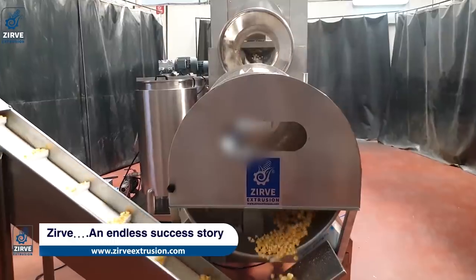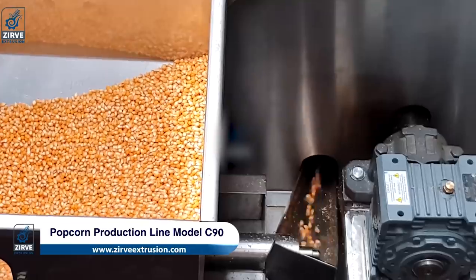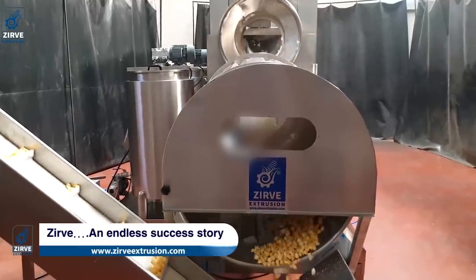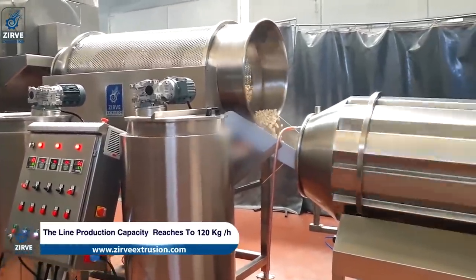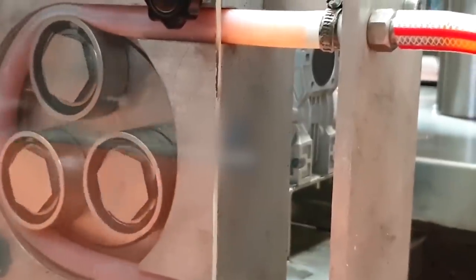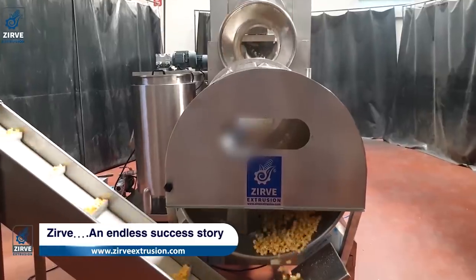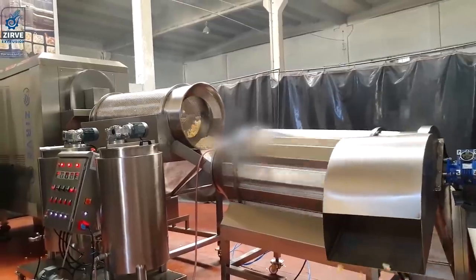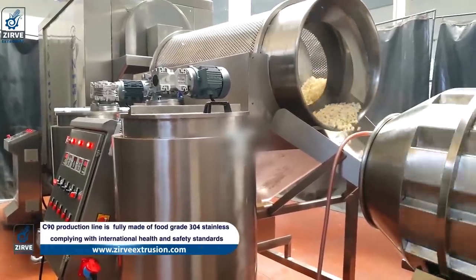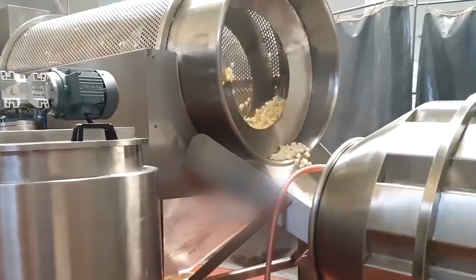Popcorn. The last equipment we'll show you today is another processing line, this time for popcorn production. The equipment consists of several machines that work so smoothly that they're able to produce 130 to 150 kilos of ready-to-eat popcorn every hour. The first machine is a popcorn machine which works with un-popped corn — the high temperature makes the kernels explode and turn into popcorn. Notably, the corn is heated using hot air rather than oil, which improves quality and saves money. The next equipment is a sieve which removes the kernels that didn't pop. Popcorn can then either be packed or sent to a station where it will be poured with caramel or sprinkled with flavor additives. The manufacturer of this processing line is Turkish company Zerv Extrusion.